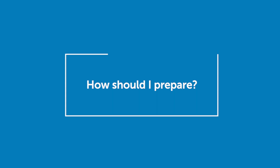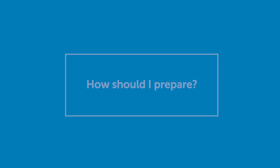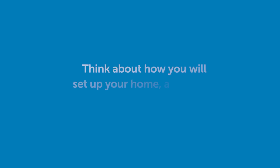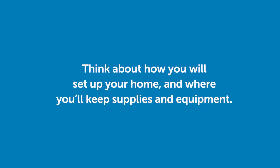How should I prepare? Think about the care you will provide and make sure you ask questions before you begin. Think about how you'll set up your home and where you'll keep your supplies and equipment.